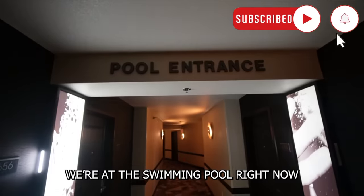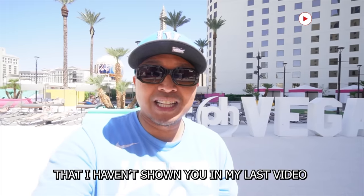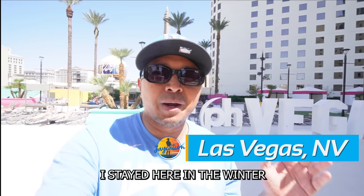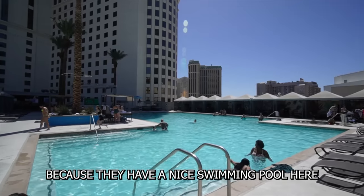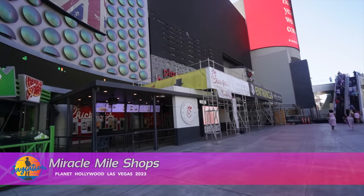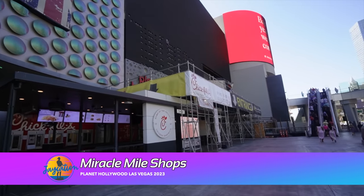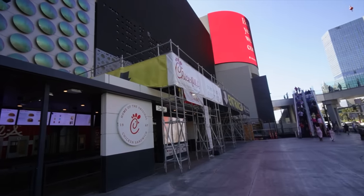We're at the swimming pool right now. I'm going to show you parts of Planet Hollywood that I haven't shown you in my last video — I stayed here in the winter about a year and a half ago. I want to show you Planet Hollywood in the spring/summer because they have a nice swimming pool and some new things in 2023. It is now the end of April and the Miracle Mile Shops renovation is not done yet — it was supposed to be done in the spring, but it's looking like it's going into the summer.